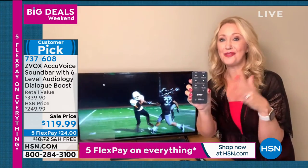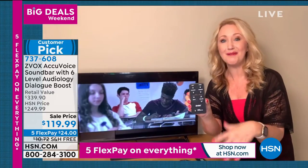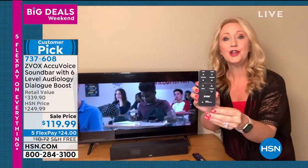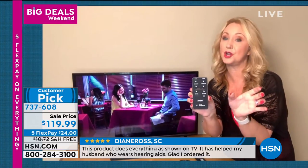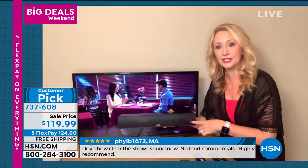With the first model they ever launched here on HSN, a one-level model went on to be a huge customer pick. I know Alice bought five — I bought four. This new and improved version has six levels of that voice clarification technology. Here's your remote control — simple and streamlined. In a lot of cases you can actually train your main remote to operate the Z-Vox and tuck this one in a drawer. This gives you three different speakers built in so you can sit back, relax, and have virtual 3D surround sound.